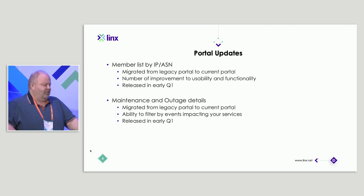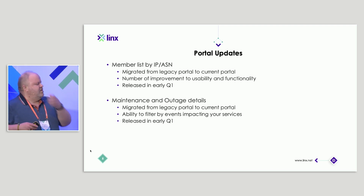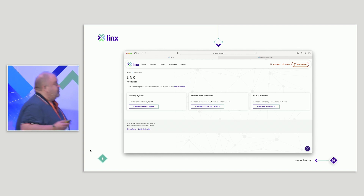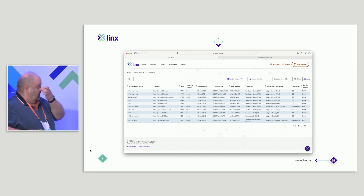There are quite a lot of improvements always happening on the portal — we tend not to mention a lot of them. I picked two changes that were recently done. You'll remember when we moved to the current version of our portal, a lot of functionality initially remained on what we now call the legacy portal. As we bring all of those features onto the current portal, we also look at whether there are improvements we can make rather than just doing a one-to-one port. The first one I picked is the member list — list by IP/ASN — which has been brought over in the same style as all other functionality, with a bit of improved usability. You can now quite easily filter it by peering LAN.